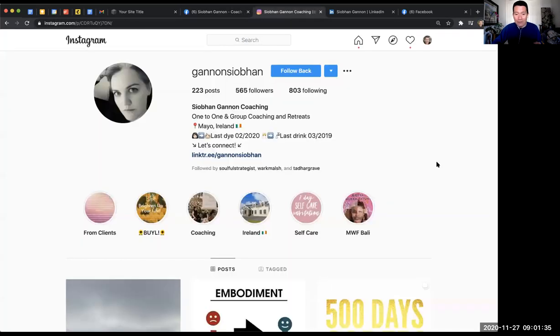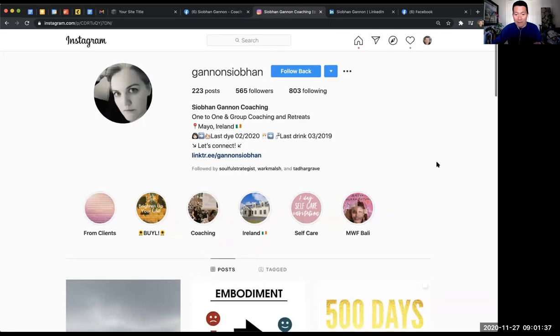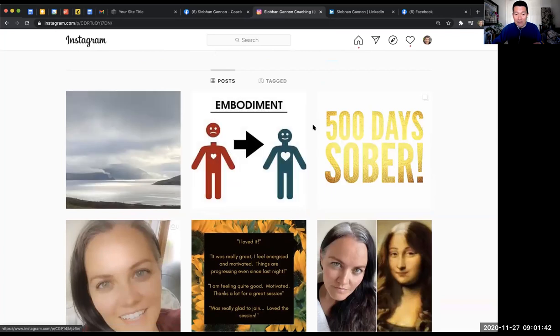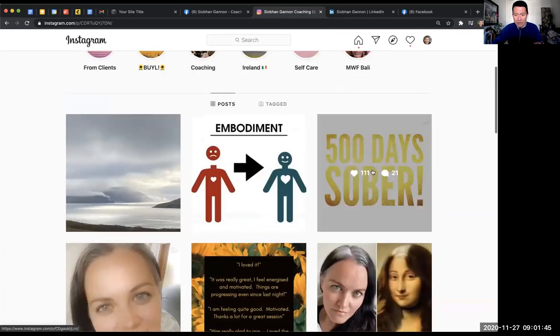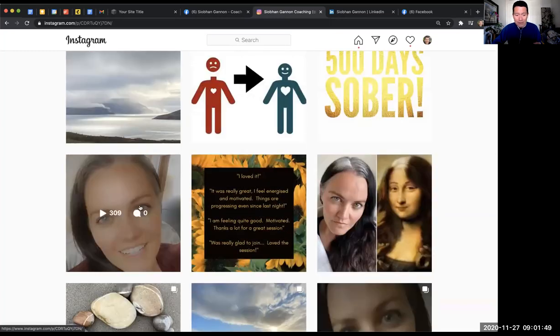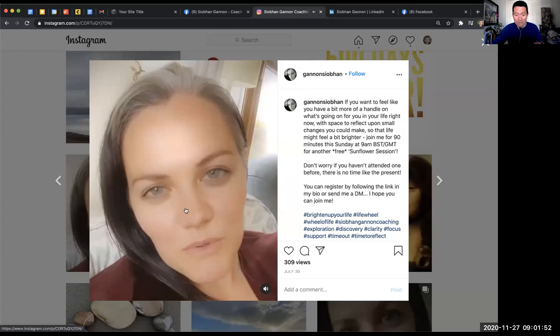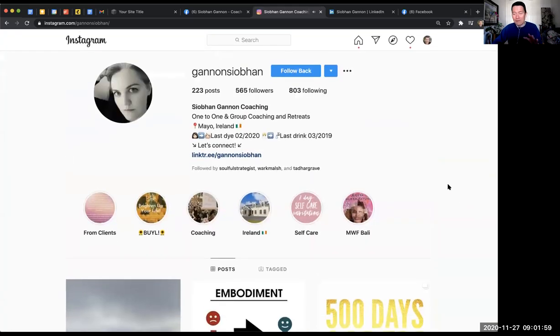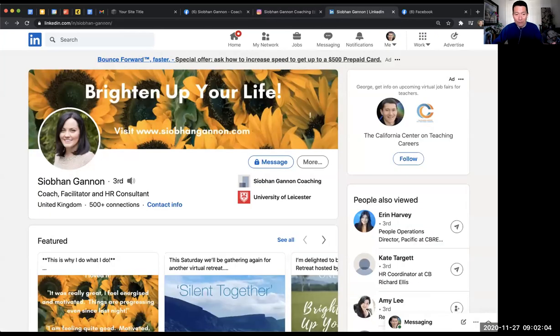Her Instagram is also regularly updated. She's got not just images and posts, but for 500-some followers she's getting a lot of good traction. She's got videos — a quick clip of her saying 'Hey everyone, I hope you're all well. This is just a quick reminder that I'll be doing another sunflower session.' It gives you a real feel for what she does. She also has a LinkedIn, with a profile image that's on-brand with her website.